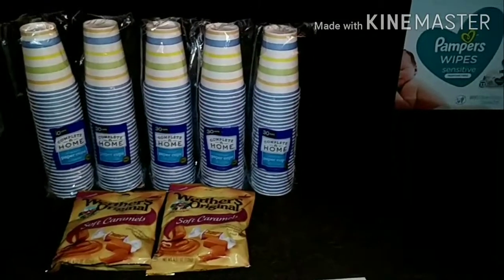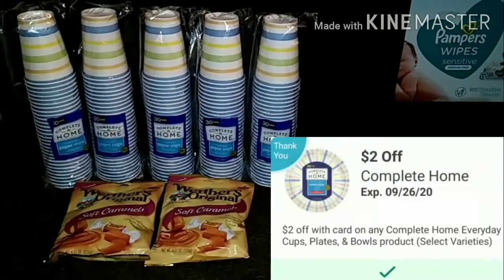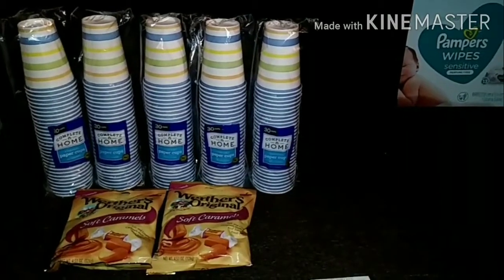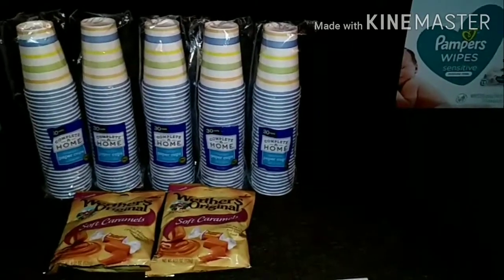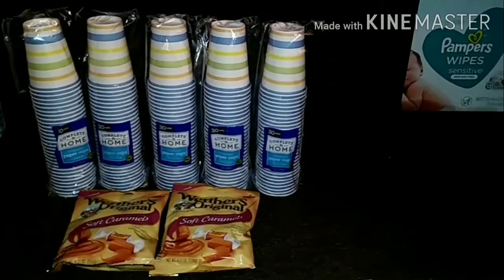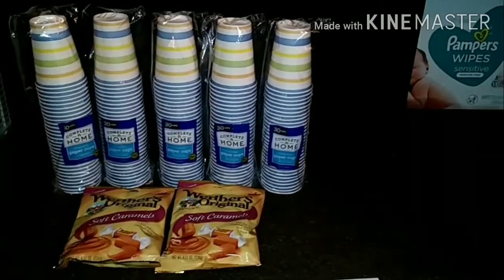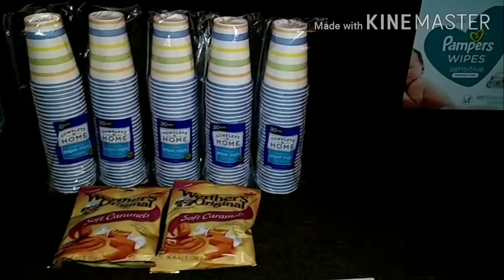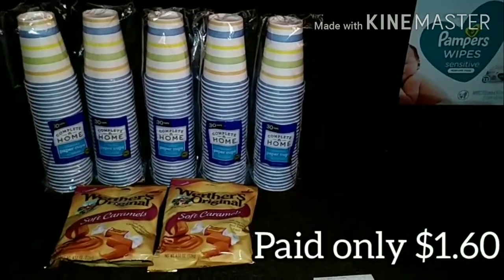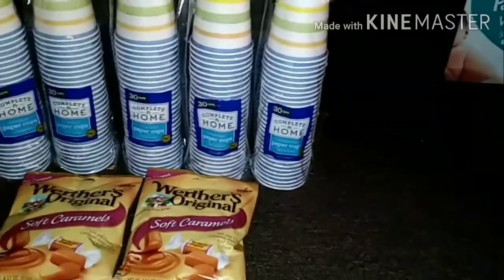So it's this coupon here to get $2 off, and $2 will come off of each pack of cups, making these only 29 cents each. My store only had five packs — I grabbed all of them, getting $10 off, $2 off each one, which was $10 total. And I only paid, with tax, a dollar and sixty cents. Let's look at that receipt.